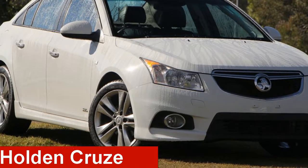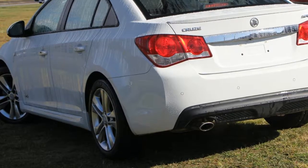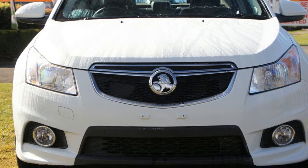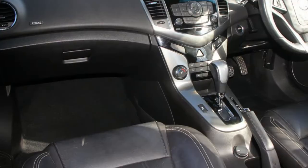Take a look at this 2014 Holden Cruze. This Cruze has an efficient 1.6 litre engine and a smooth shifting automatic transmission. The attractive white exterior is complemented by its stylish interior.